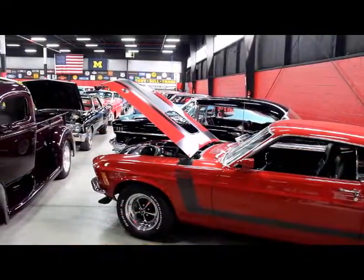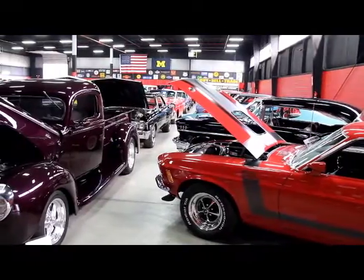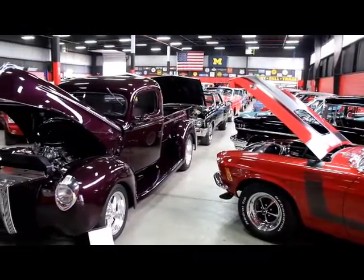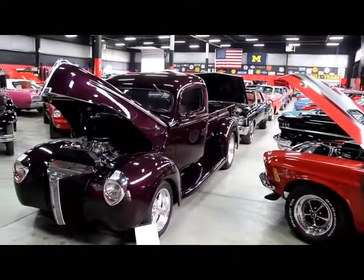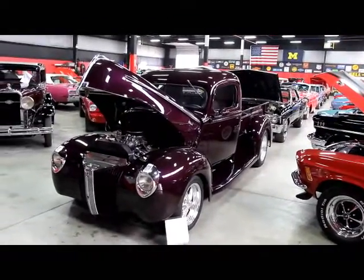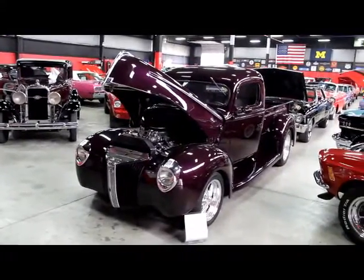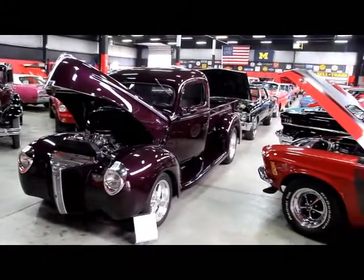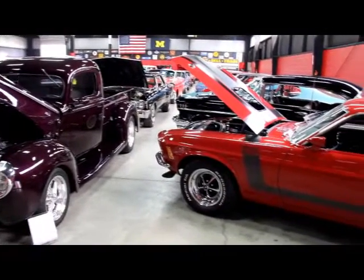We're out here in one of our 20,000 square foot showrooms — we've got 10,000 feet down the street. We own every one of these cars; we have clear and free title to every one of them. A couple more of my favorites: that 40 Restomod pickup truck is a beautiful machine. I've got a good-looking 1970 Boss 302 here and that is the real deal.